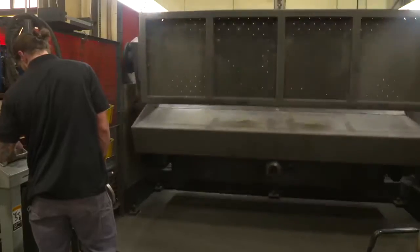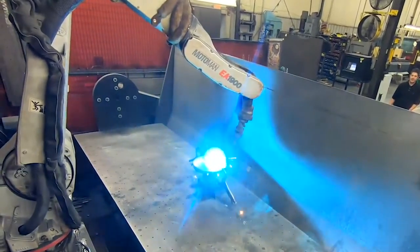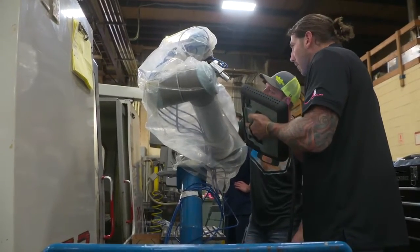I came to Accutrex in 2012 as a welder — I just did regular hand welding at that time. Then I transitioned into robotic welding and started programming the robotic welders. When we decided to bring in cobots, that's when I was pulled out to lead that project, to implement robots and advance that more and more, which we've been doing. It's very exciting.